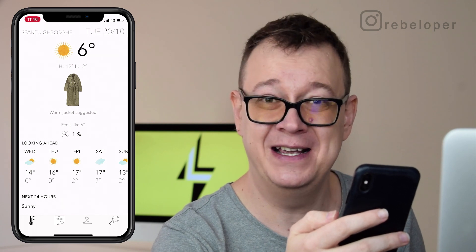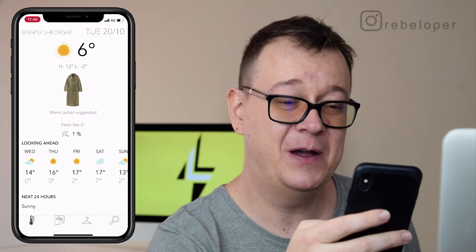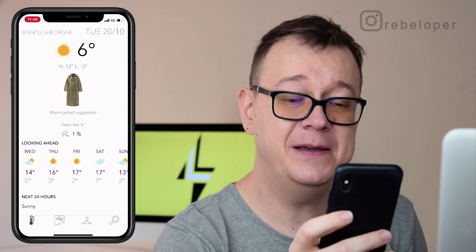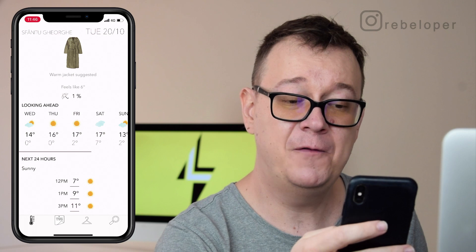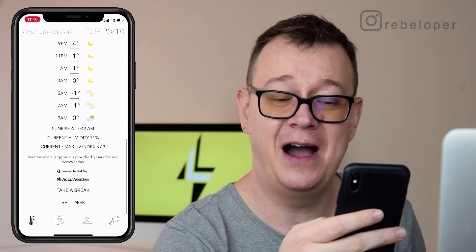It says that a warm jacket is suggested, and indeed if I look out the window it is needed. Looking ahead we can take a look at our day. Here we have a sunny Monday next week, and of course we can take a look at the next 24 hours. I really like these icons.